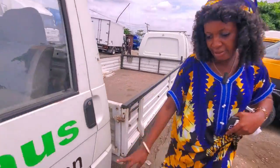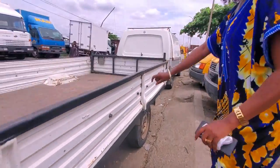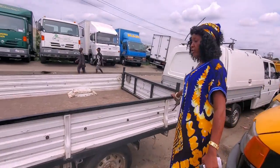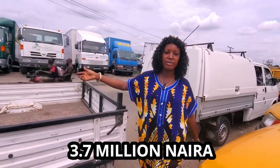Look at the tires — four tires, two at the back, two at the front. Look at the bucket — it's very very long. The price of this one can go for three million seven.